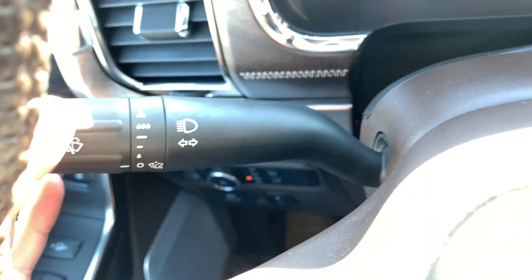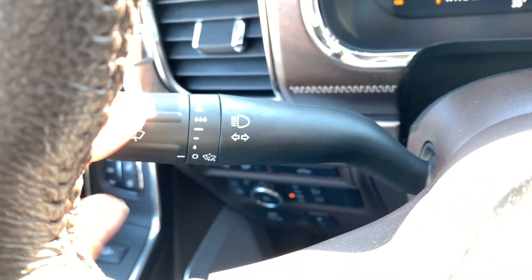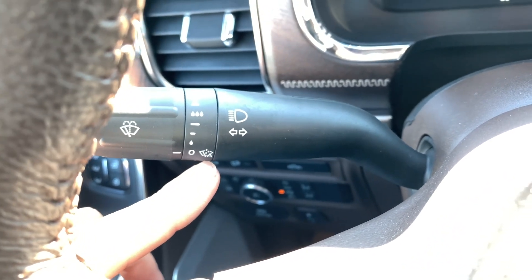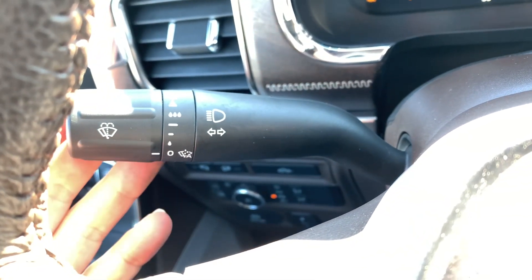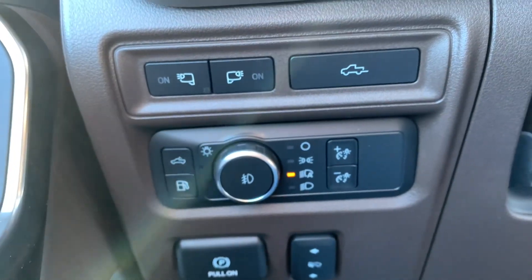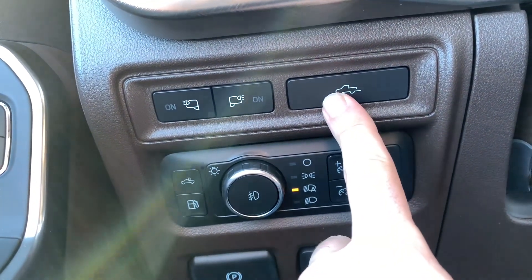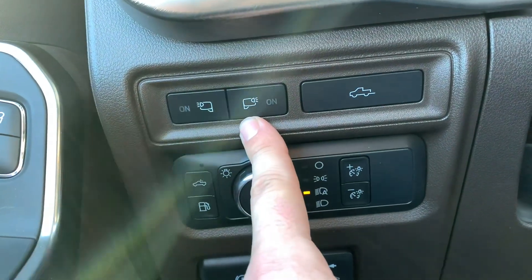To the left of the steering wheel, you've got your multifunction switch — this has your blinkers built into it. And then you've got your windshield wipers on the dial here. This one also has the automatic rain sensing wipers, so as it detects moisture on the windshield, those wipers are going to automatically start going for you. You've also got your brights on this as well — if you pull this back you can flash your brights, and if you push it forward you can lock your brights on.